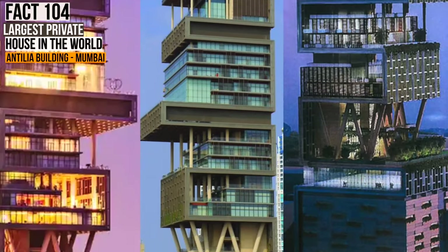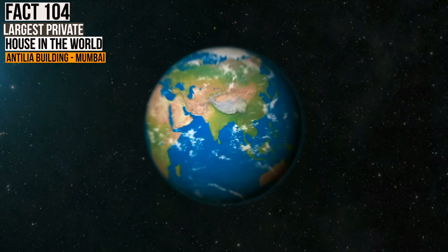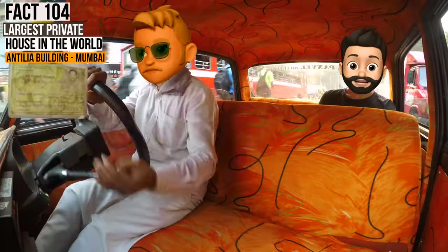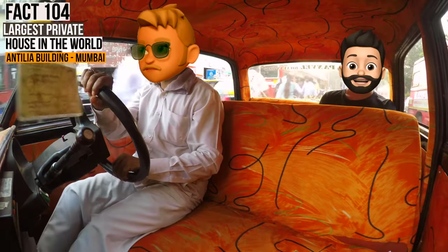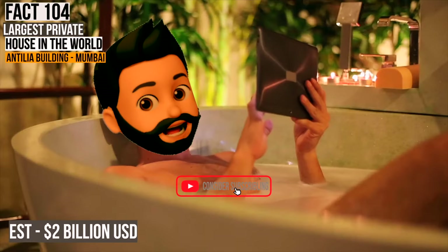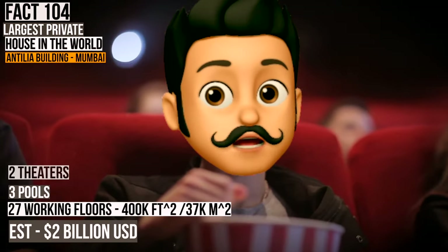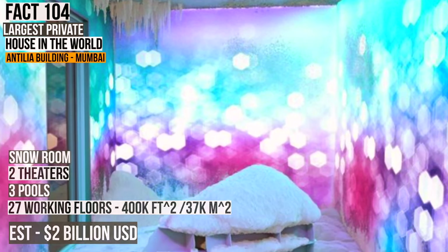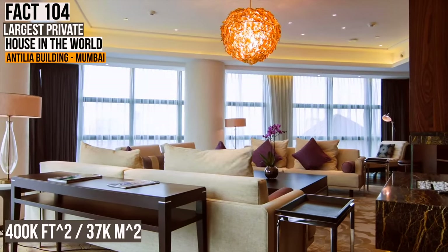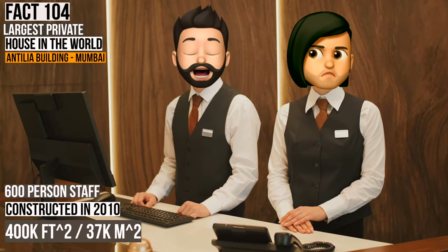The largest and most expensive privately owned home on record is a 27-story, 567-foot-tall skyscraper in Mumbai, India, called the Antilia Building. Located on India's Billionaire's Row in Mumbai, this is technically the most expensive house ever built for a single person and their family at nearly $2 billion in total value. There's no public data on the number of rooms, but it does have 27 working floors, complete with a few pools, a few theaters, and even a snow room — a room that produces snow. The house was constructed in 2010 and requires a minimal 600-person staff to support the one person and their family.